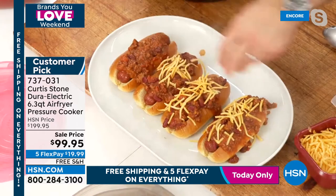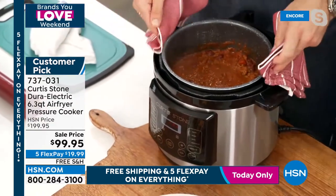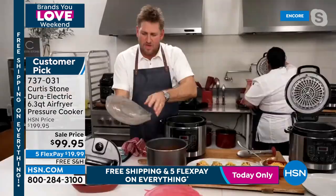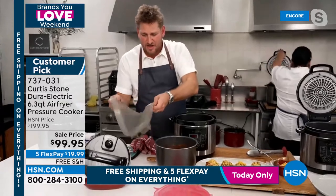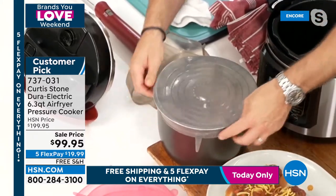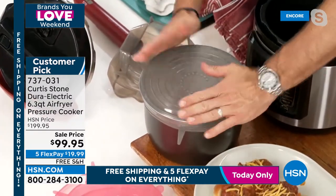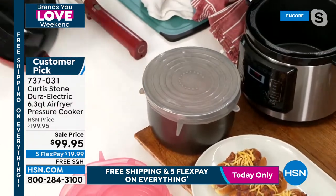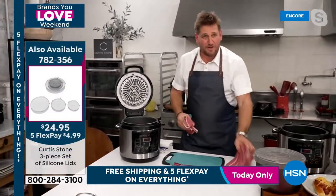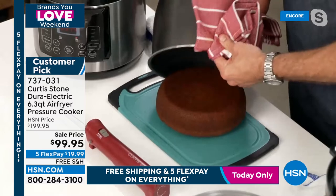Chef introduces a new tool: silicone covers in three different sizes for the pressure cooker pot. The middle size fits perfectly over the inner pot — so you don't need cling film. The pot goes straight into your fridge or freezer; bring it back out to reheat later. That's batch cooking made easy.